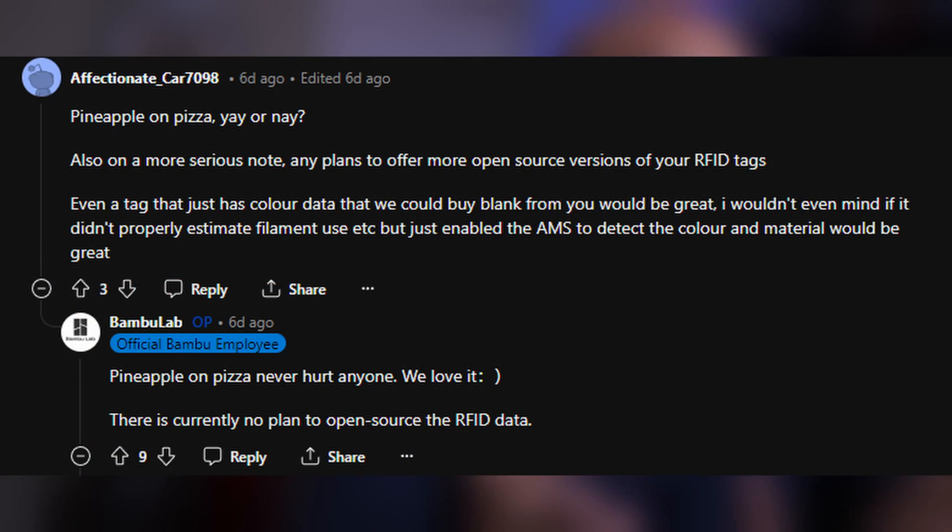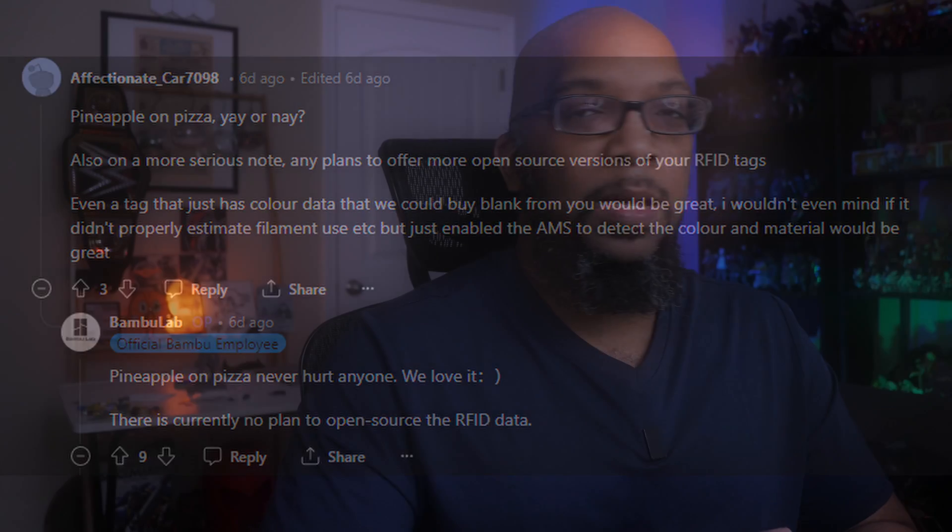But seriously, there is more to this than just pineapple on pizza. The bigger part of the question was: any plans to offer more open-source versions of your RFID tags? Even a tag that just has color data that we could buy blank from you would be great — I wouldn't even mind if it didn't estimate filament use, but just enabling the AMS to detect color and material would be great. Bambu Lab says there's currently no plan to open-source the RFID data. That is disappointing, but it's also understandable.